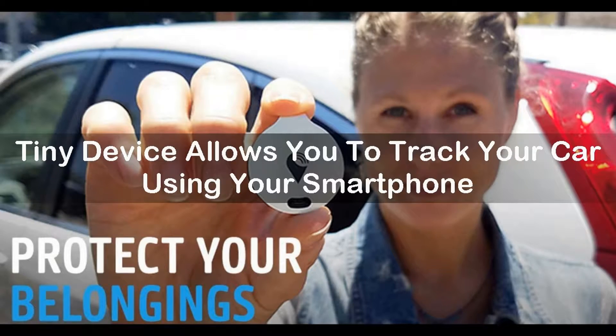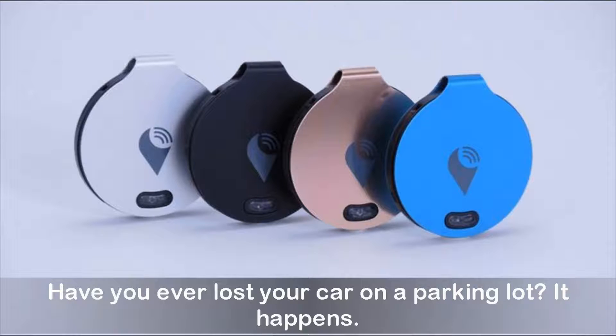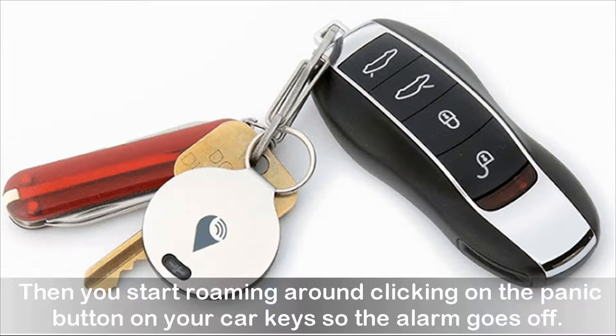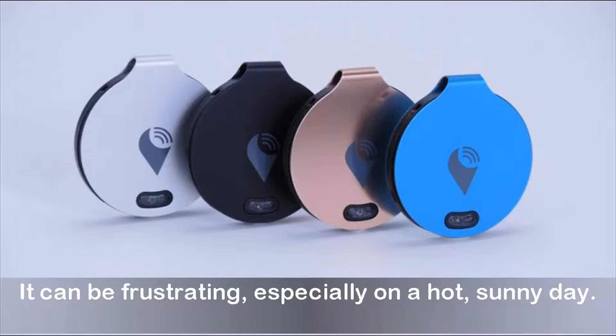Tiny device allows you to track your car using your smartphone. Have you ever lost your car in a parking lot? It happens. You park and go shopping. When you get back, you don't have a clue where your car is. Then you start roaming around clicking on the panic button on your car keys so the alarm goes off. It can be frustrating, especially on a hot, sunny day.